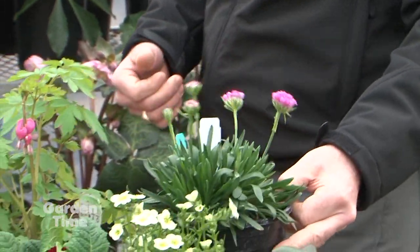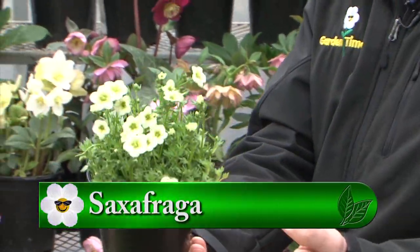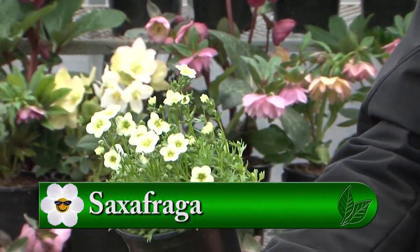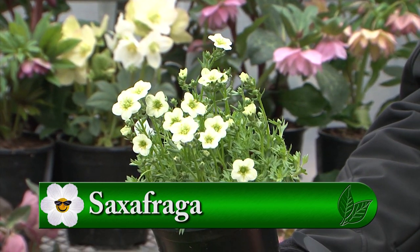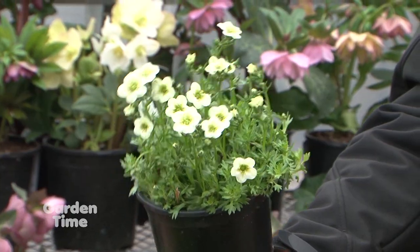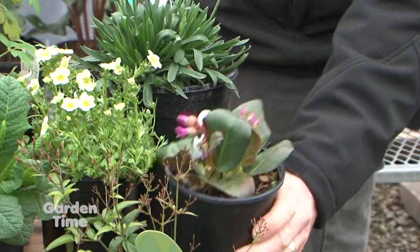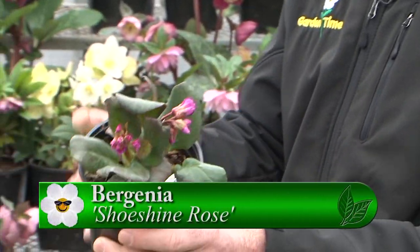Absolutely. And some other fun ones here — this little guy is a saxifrage. That lime color is such a new color. So many people are doing those moonlight gardens, and it's nice to get a little bit of white early in the season. And then you have the Virginias in here, which are always a nice one because they keep that nice evergreen foliage.